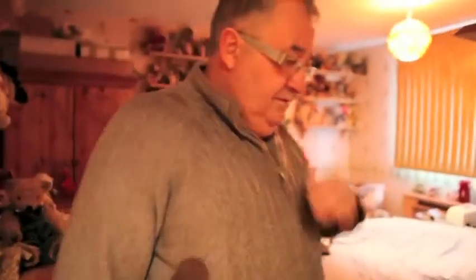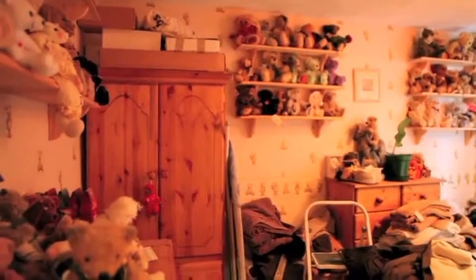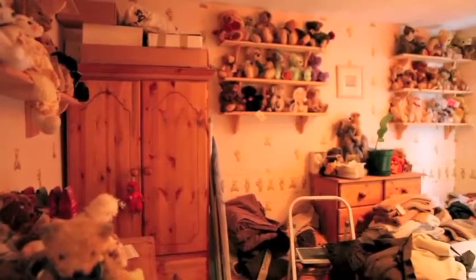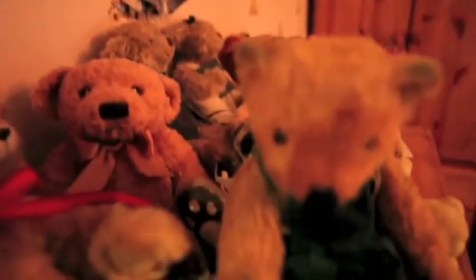This is one of the other rooms — messy at the minute, but it's a teddy bear room. My wife keeps all the teddy bears. Are you collecting teddy bears? The wife does, yeah. There's 250 in there. She's got many Steiffs and all sorts — Deans, Merrythought. There's a mixture of all sorts. Bears everywhere.